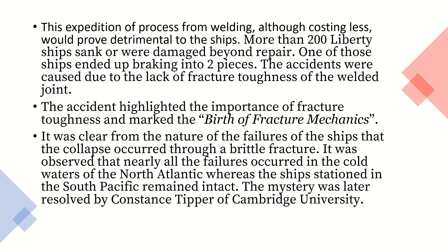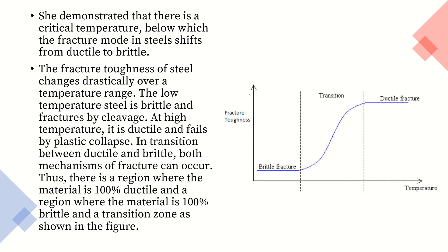The accidents highlighted the importance of fracture toughness and marked the birth of fracture mechanics. It was clear from the nature of the failures that the collapse occurred through a brittle fracture. It was observed that nearly all the failures occurred in the cold waters of the North Atlantic, whereas ships stationed in the South Pacific remained intact. The mystery was later resolved by Constance Tipper of Cambridge University. She demonstrated that there is a critical temperature below which the fracture mode in steels shifts from ductile to brittle.